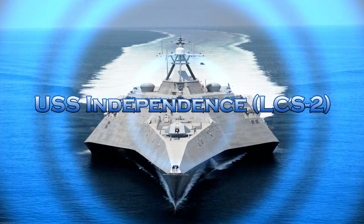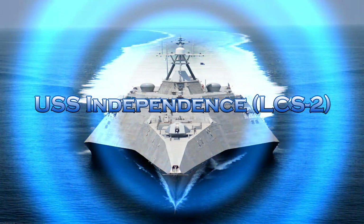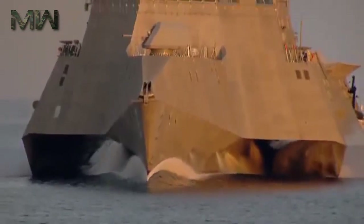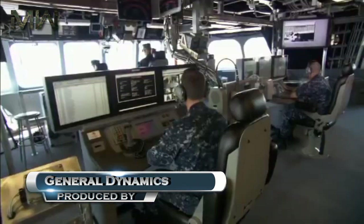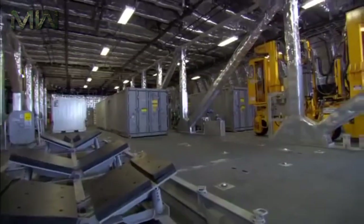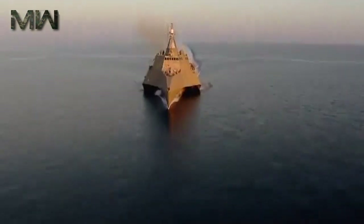USS Independence LCS-2 is the lead ship of the Independence class littoral combat ship. She is the sixth ship of the United States Navy to bear the name. The design was produced by the General Dynamics consortium for the Navy's LCS program and competes with the Lockheed Martin Freedom variant.